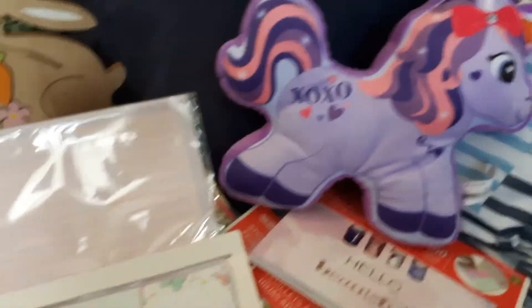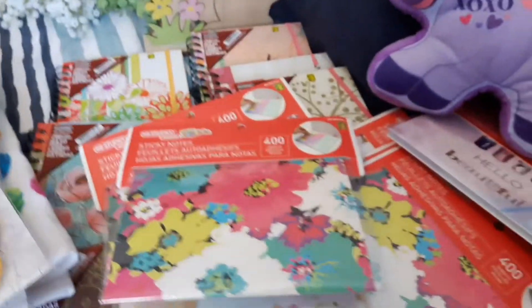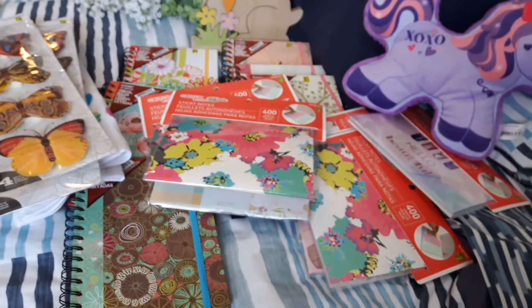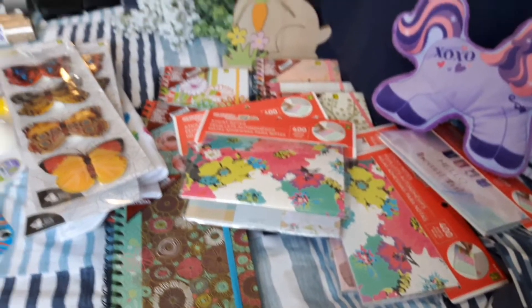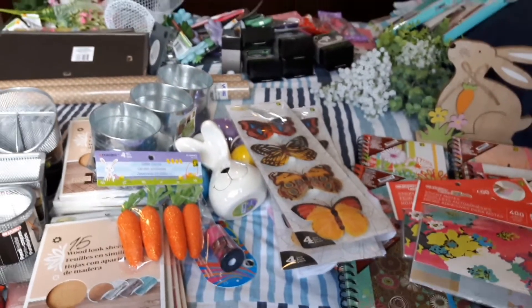So now I have all this stuff to put away and I have to get crafting because I would love to show you my decorated house for Valentine's, but I've got to go finish some stuff. Have a great day and I hope you enjoyed this haul!